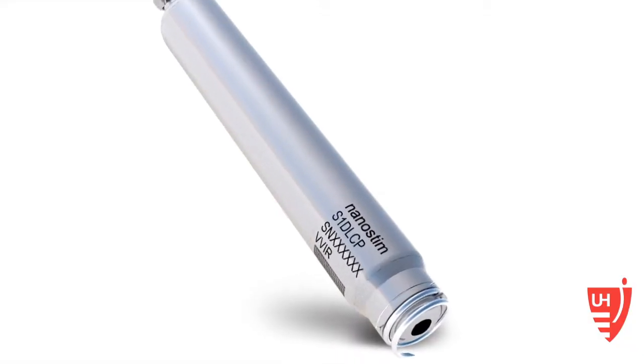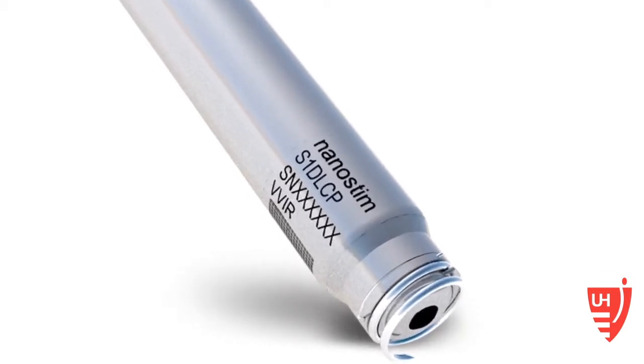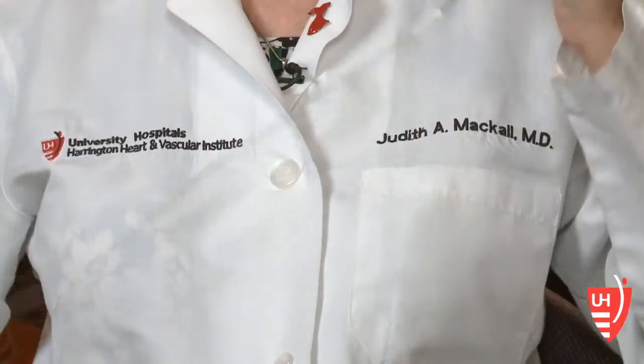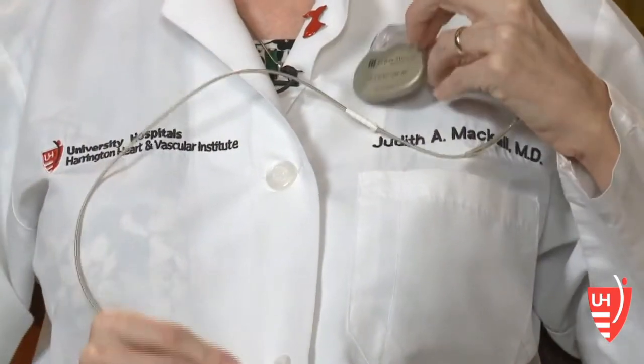I think in 20 years of doing this, this is clearly a huge leap in technology. That leap in technology has produced a cylindrical pacemaker smaller than a crayon to replace larger disc-shaped devices with wires or leads that can break or get infected.